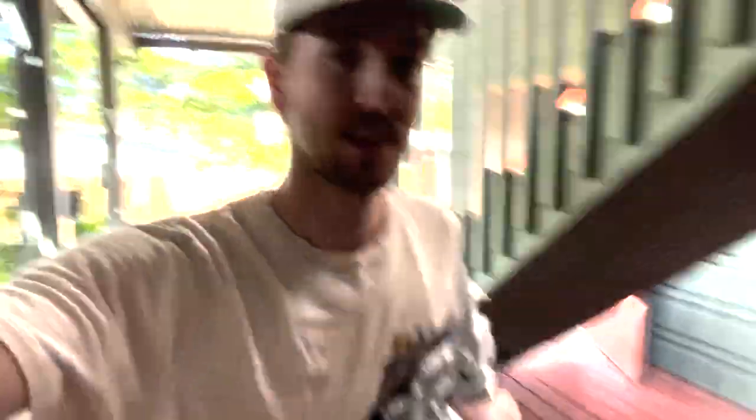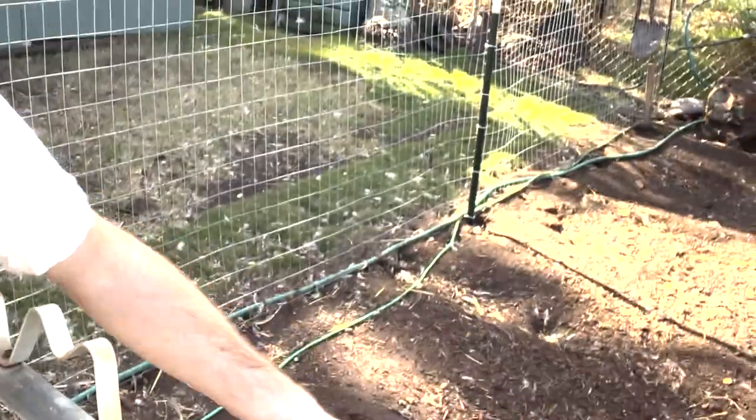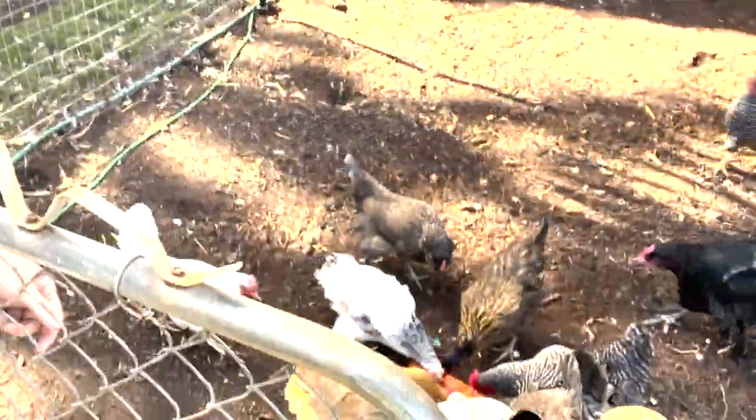Well, I guess that's what you do. It's Christmas time, so we're going to be doing some Christmas things — going to a Christmas party. And today we're going to give the chickens one of their favorite things, which is papaya skins.